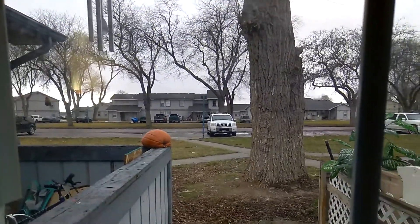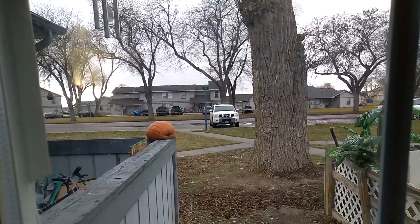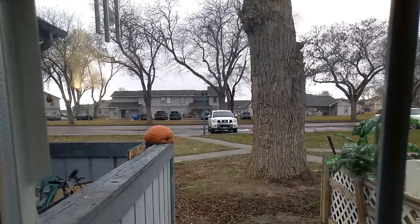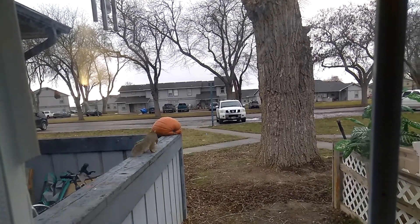Okay, so this is like a part two. I had no idea what this little squirrel was doing. Oh, by the way, it's January 11, 2018. Anyway, I'm trying to figure out what this little guy is doing.